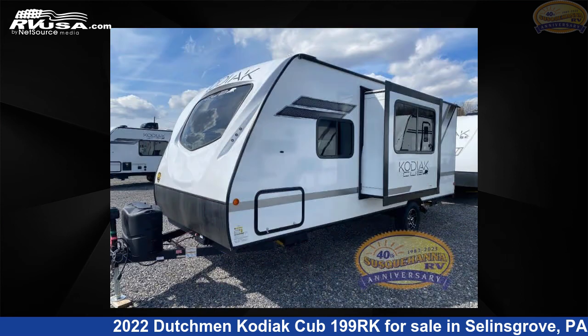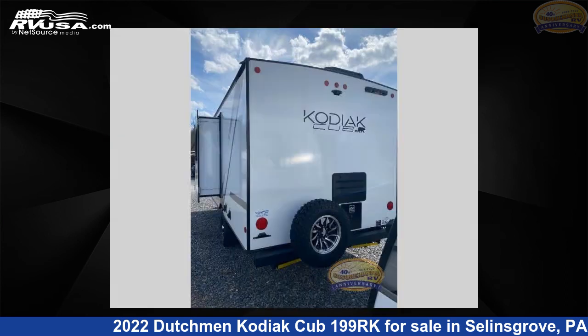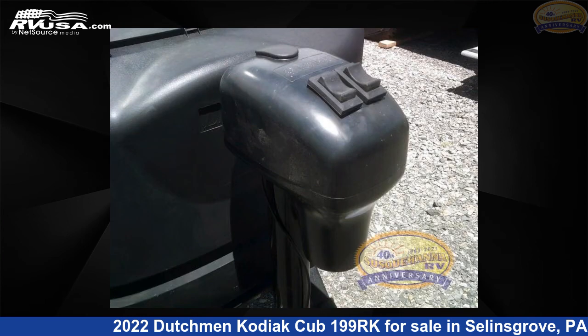This new Dutchman is 23 feet 0 inches in length and features one slide-out, a carbon interior, sleeps three, slide-out, and 52 gallons fresh water capacity. For more information and pricing on this unit, and to see all units available for sale by Susquehanna RV, visit rvusa.com.